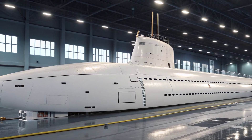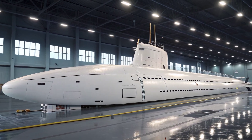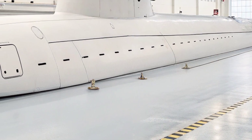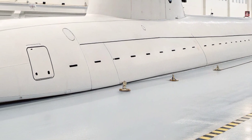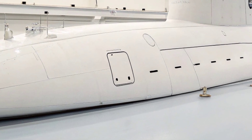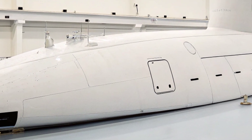The submarine typically carries around 130 officers and enlisted sailors who operate and maintain the vessel in shifts. Living quarters are compact but designed with comfort in mind compared to older submarines, providing a more sustainable environment for long-duration deployments.